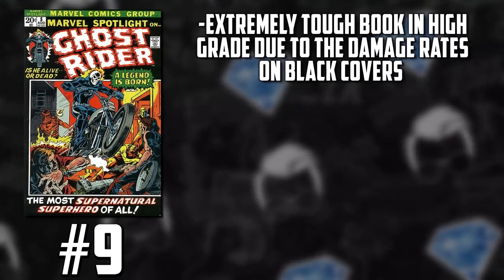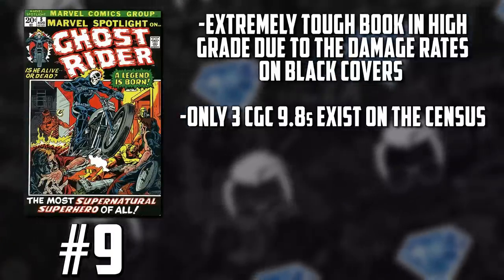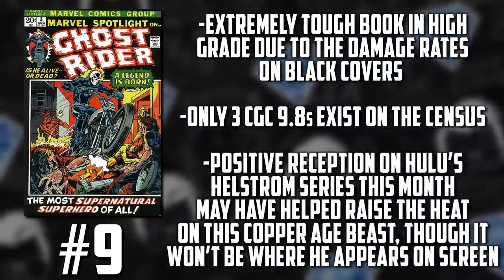It's hot and flaming like the motorcycle on our next cover at number nine. Johnny blazing in with Marvel Spotlight issue number five, the first appearance of Ghost Rider. This is one of those Copper Age keys with a black cover that is super tough in high grade — it's relentless when it shows those white color-breaking ticks, which makes 9.0s essentially grails for this book. Now we're seeing 8.0s rising up and becoming sought after as well. Keep in mind, there are only three CGC 9.8s on the census — super rare in high grade.